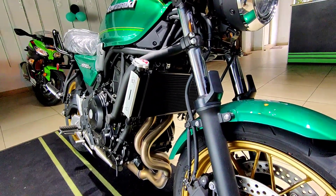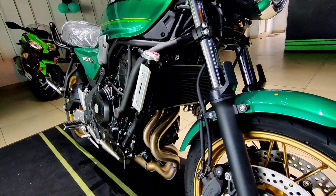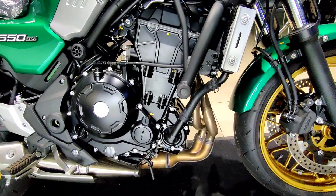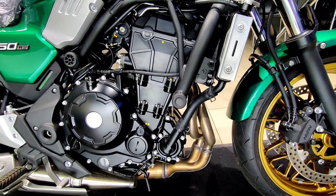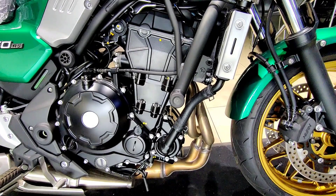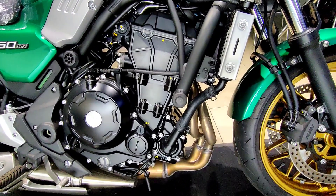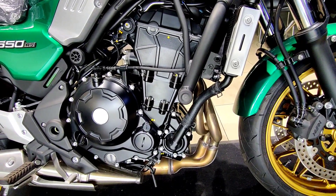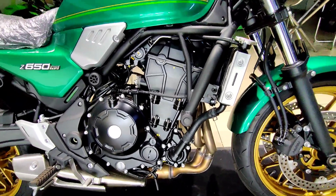This is the radiator of the Z650RS, and the exhaust pipe finishing could have been better. Powering the Z650RS is a 650cc liquid-cooled parallel-twin engine which produces a peak power of 68 PS and a maximum torque of 64 Newton meters. This engine is paired to a six-speed manual transmission.